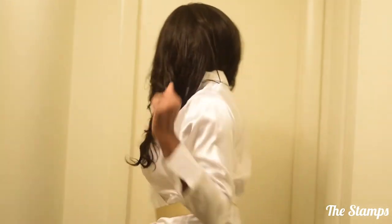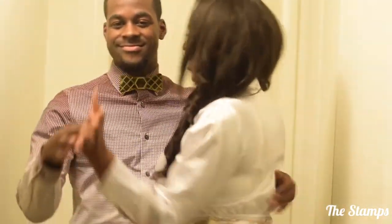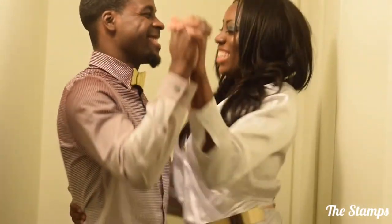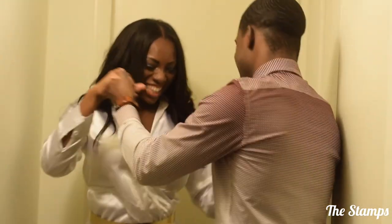Let's get it popping. Do you know what today is? It's our anniversary. Just you and me. Do you know what today is? It's our anniversary — just you and me.